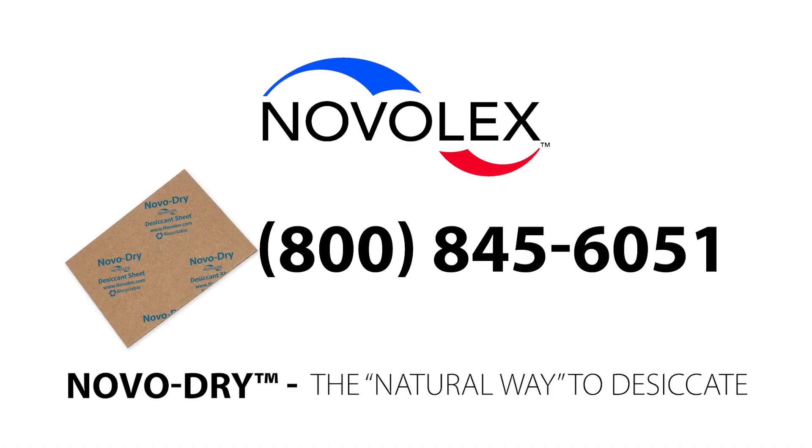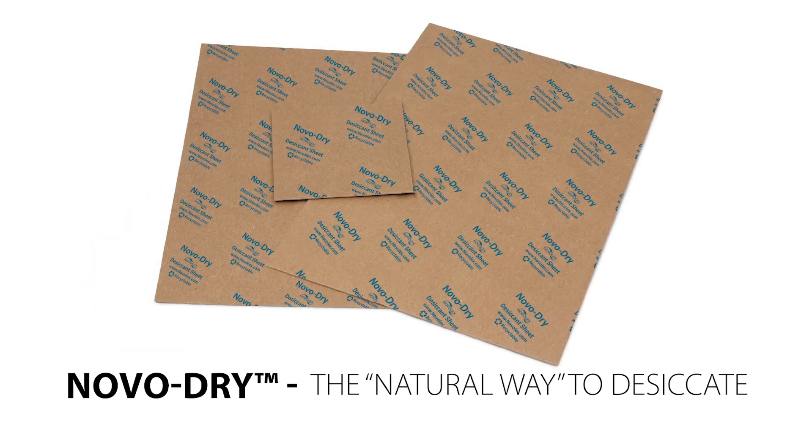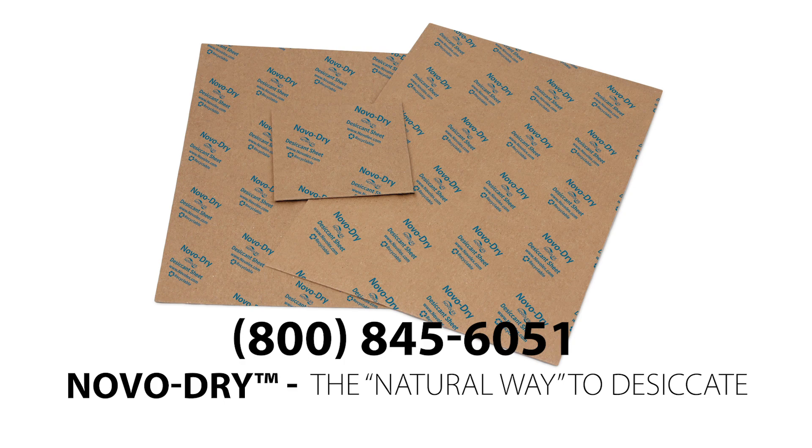For more information about NovaDry including samples and pricing, contact your NovaLex representative. Come try the natural way to control humidity. To order your samples, call today.